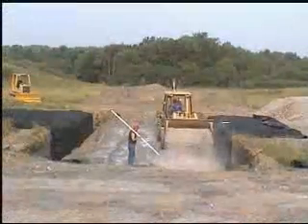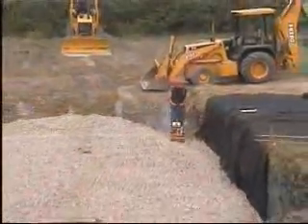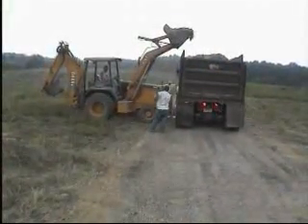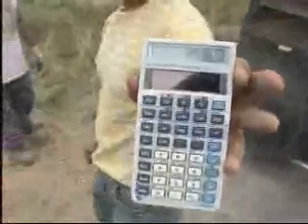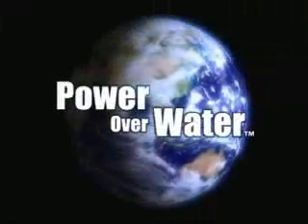At Triton Stormwater Solutions, that's exactly what we provide. By producing underground chambers that outperform our competition in every significant metric — including weight, capacity, ease of installation, and strength — Triton has truly created the next generation of stormwater management systems, giving you power over water.